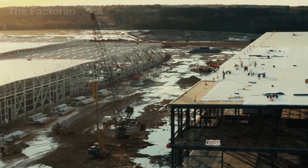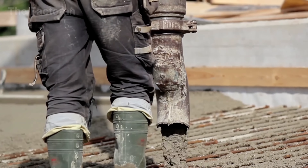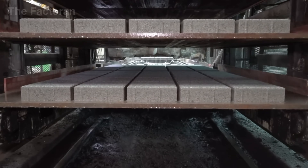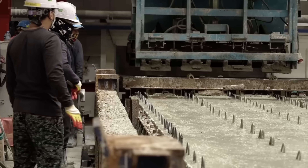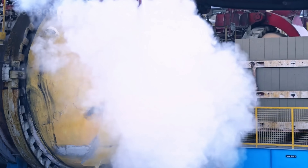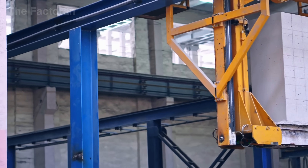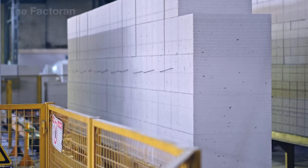Today, concrete block factories operate with near-complete automation, seamlessly integrating every stage — from batching and mixing to molding, curing, and quality inspection. Computer-controlled systems monitor and adjust every variable to maintain uniform density, shape, and strength across production. As a result, a single production line can output up to 60,000 blocks per day, significantly reducing labor costs while upholding the industry's most demanding technical standards.